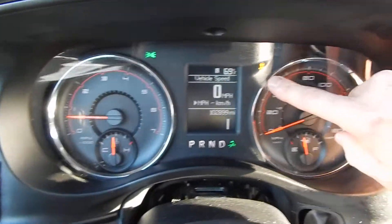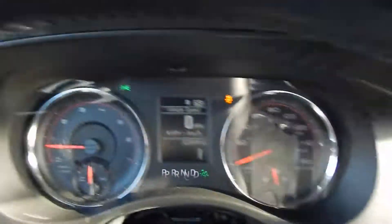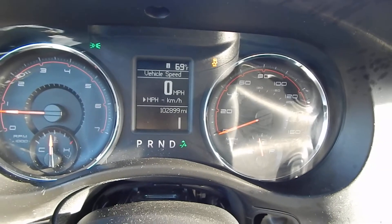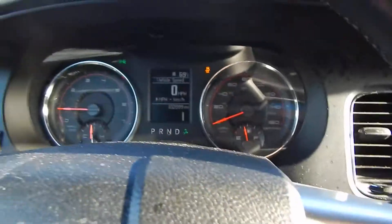That little light right there is just telling me that I turned the traction control off. It's basically traction control, but it's more than traction control — I forget what it's called, but it does a few things.